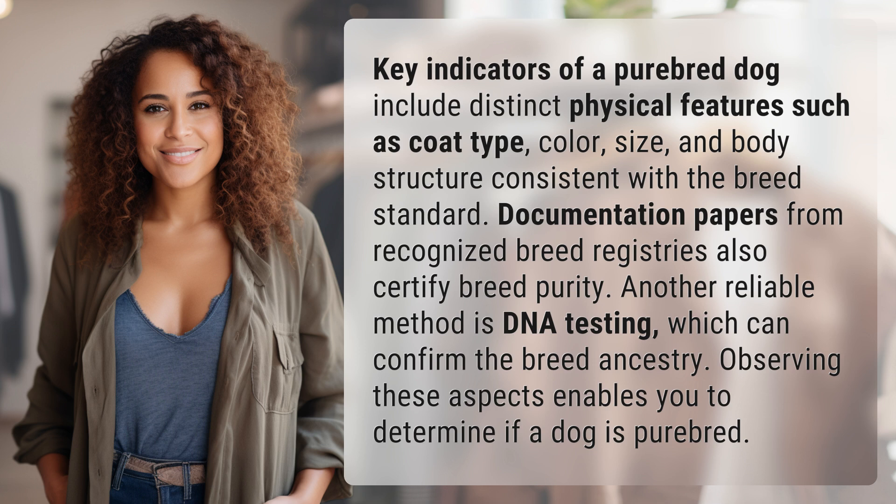Another reliable method is DNA testing, which can confirm the breed ancestry. Observing these aspects enables you to determine if a dog is purebred.